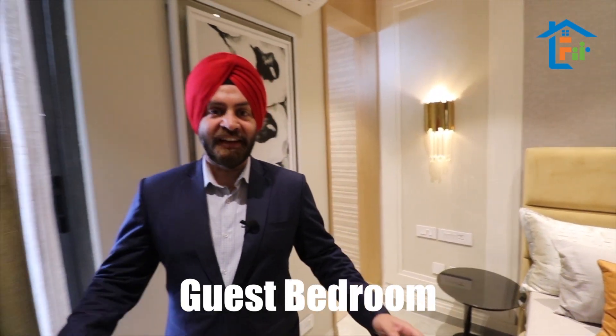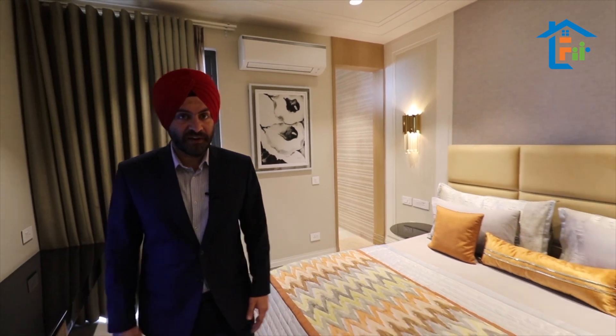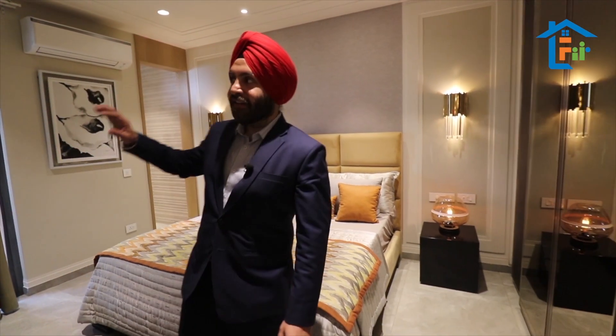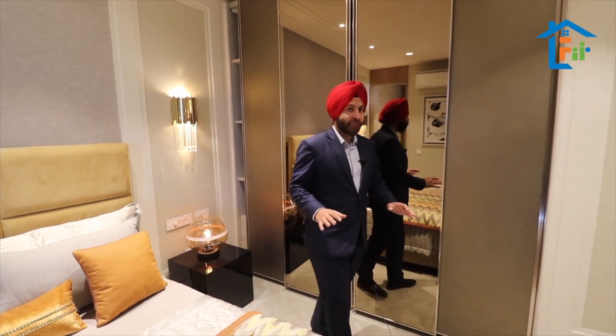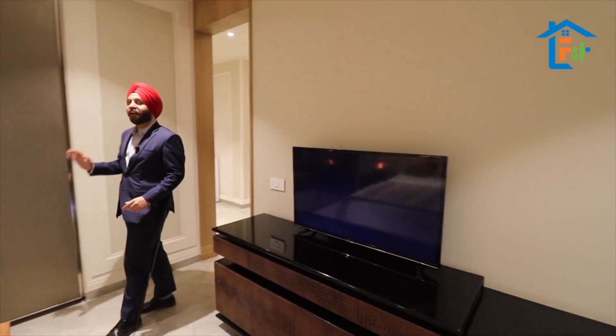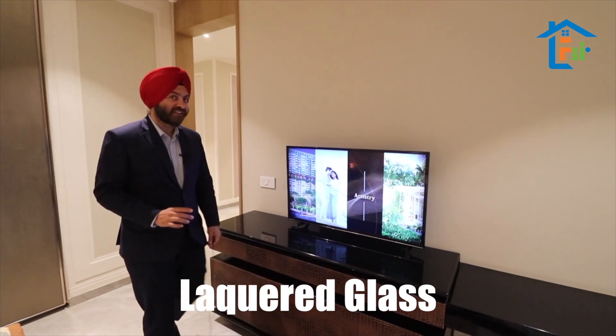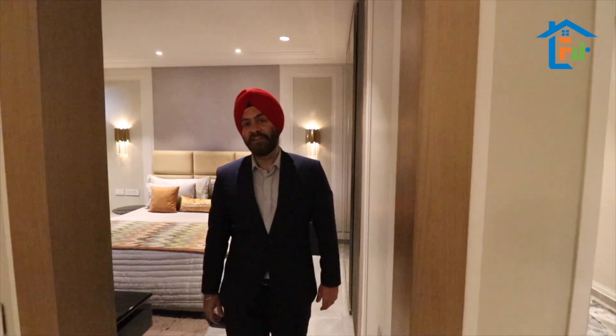We are at the guest bedroom — look at the area we are giving you. This room comes with an attached washroom, fully equipped with glass partition, mirror, exhaust, and everything. Wardrobes will be there in every bedroom, and we are giving you the most premium lacquered glass — the most premium glass any builder can give you.